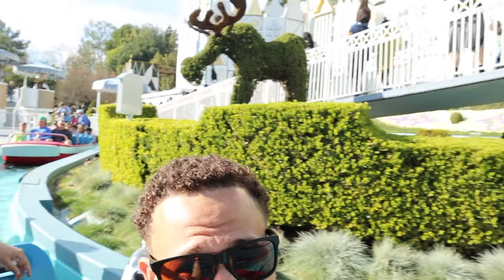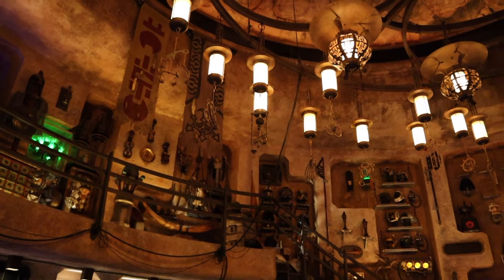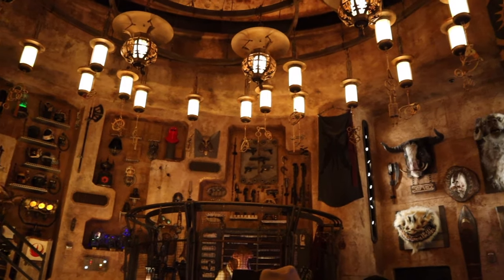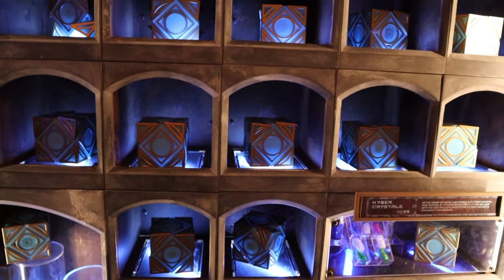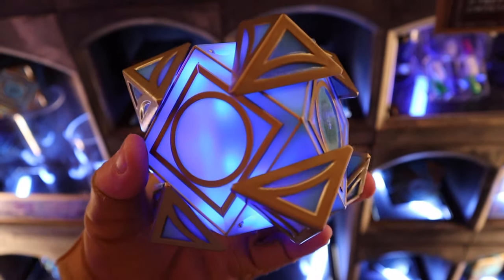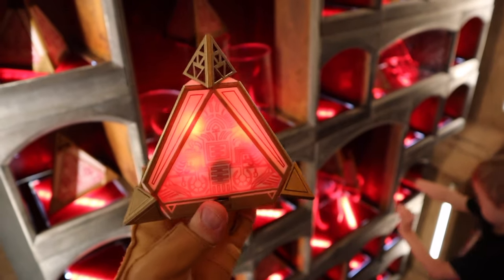There's a shop with rare artifacts from across the Star Wars galaxy that you can purchase. Some things you can't purchase — they're just on the wall, like all these legacy lightsabers behind glass. They also have Jedi holocrons you can buy, and if you insert different kyber crystals into the holocron, they make different noises and give different messages depending on the Jedi. There's also a Sith holocron that gives you more Sith-type messages of power and control.